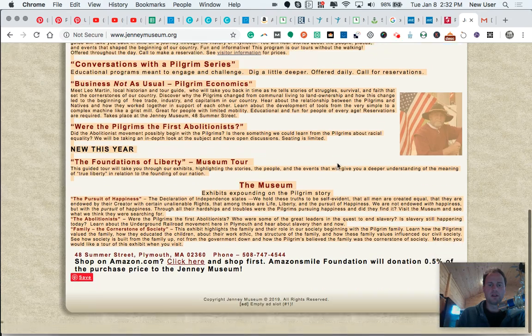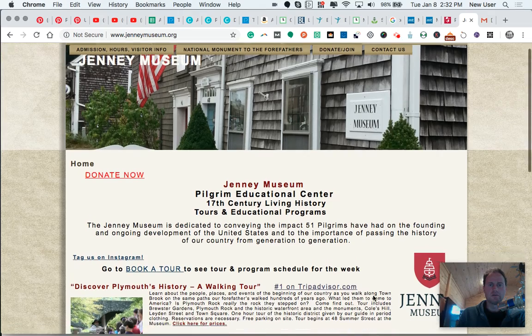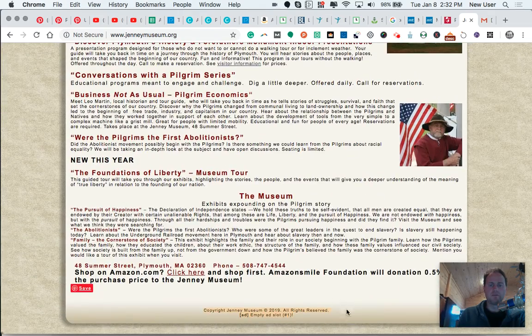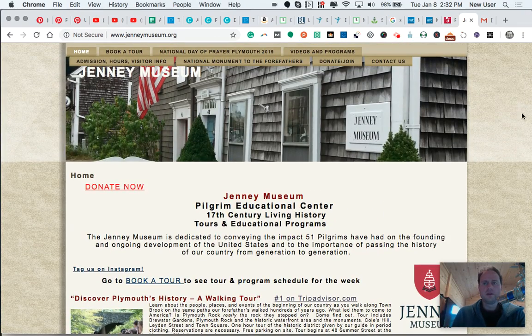See how the footer on the Jenny Museum site is pretty limited — there aren't links to the key places. If I get past the jumbled top, I don't really have anywhere to go. There's a link to shop on Amazon — that should be on a separate page for products or recommended resources, not right in the main footer area.